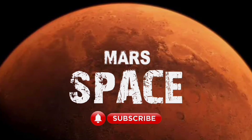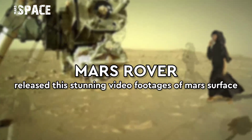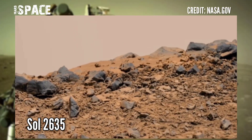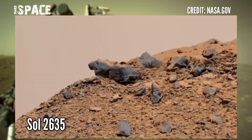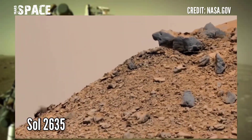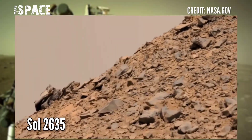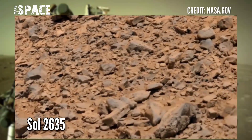Hello, my dear friends, welcome back to our YouTube channel Mars Surface. If you're new, hit the bell icon with thumbs up. Mars rover captured this stunning video footage of Mars surface using the left Mastcam on Sol — Mars day 2635 of its mission. Curiosity captured this hill, and the hill is filled with strange and sharp rocks.